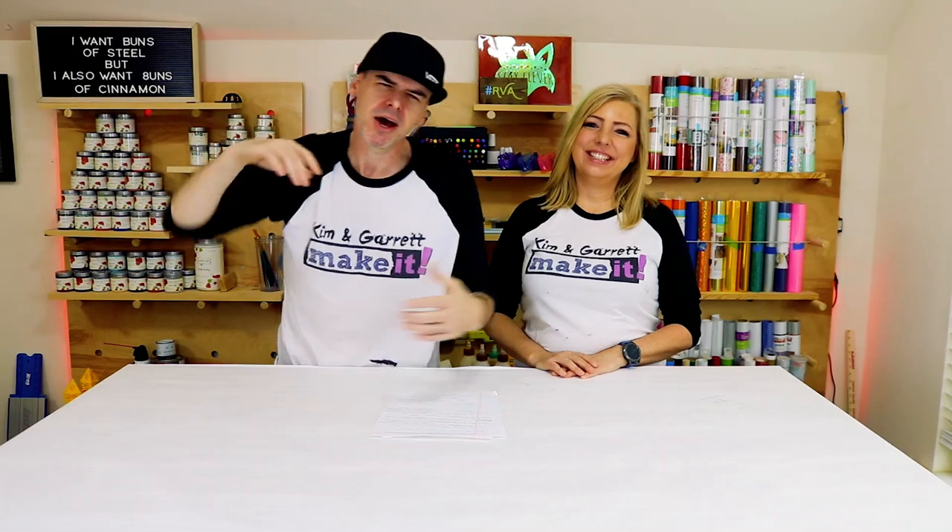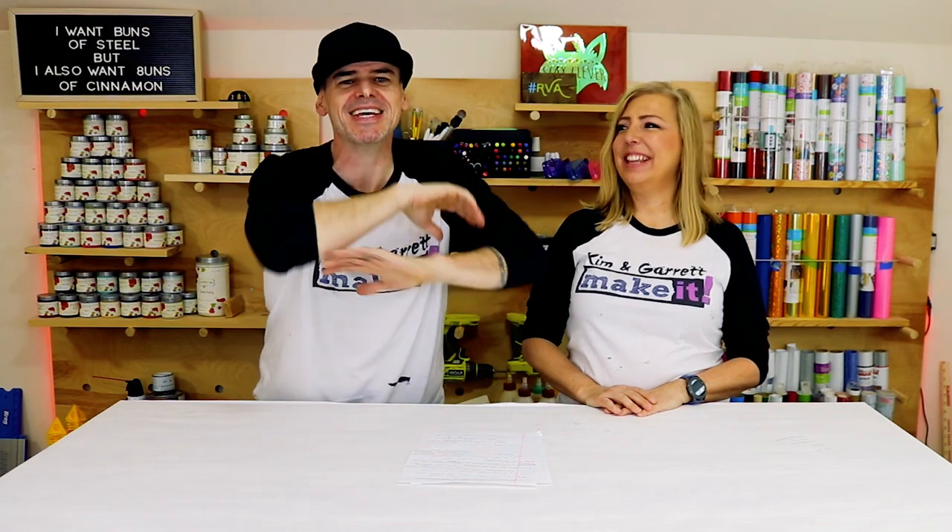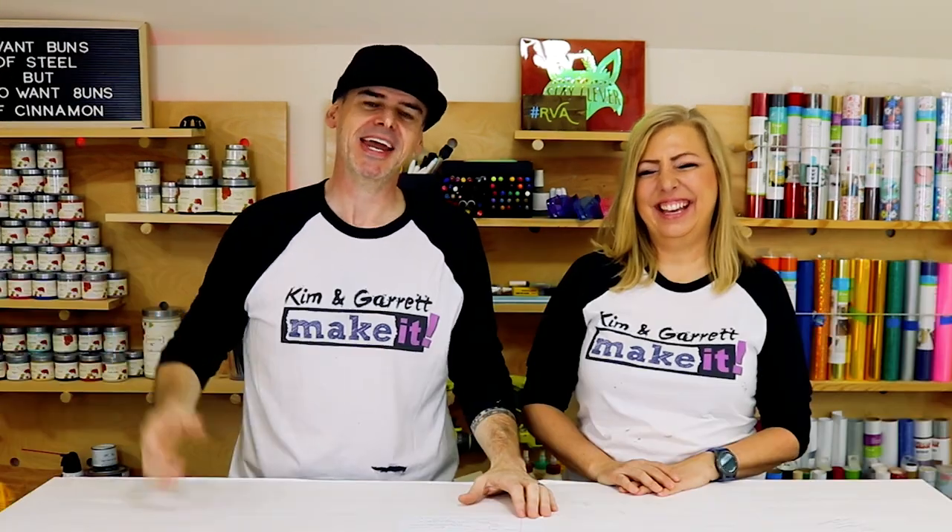Awesome ways to use a Cricut number five: home accents. The Cricut is really like Frank's Red Hot — I mean, you can really use this on everything. And I think we have.